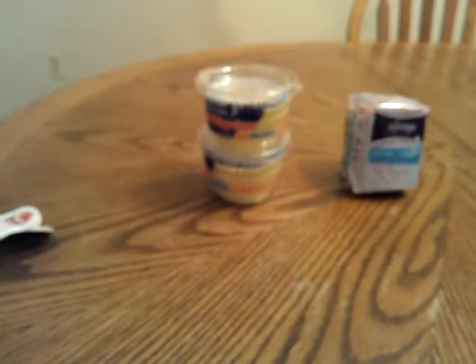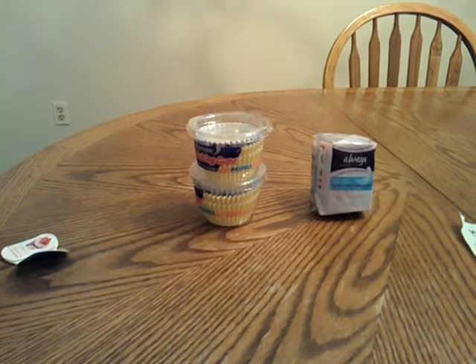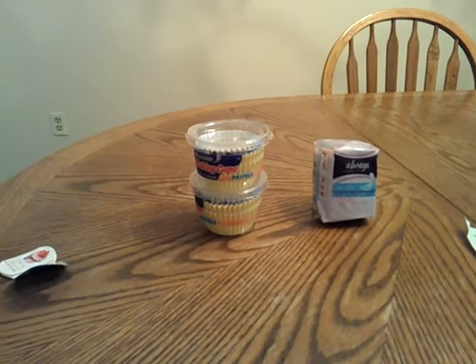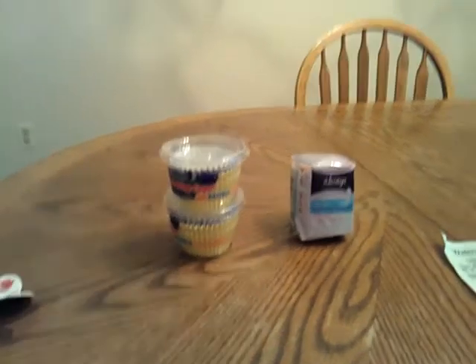Hey guys, this is my small Walmart haul for the week. I didn't get too much because I haven't found any good deals yet besides these. Hopefully I find more, but this is what I have so far.